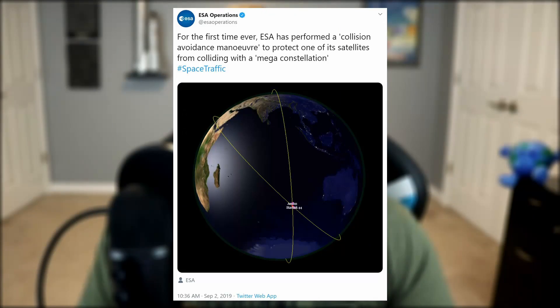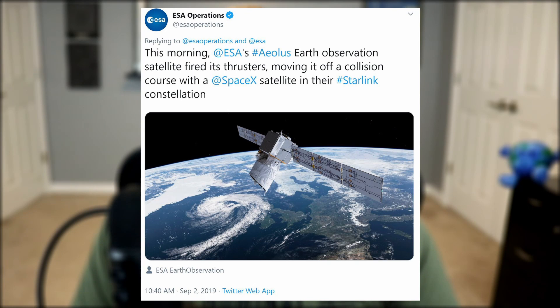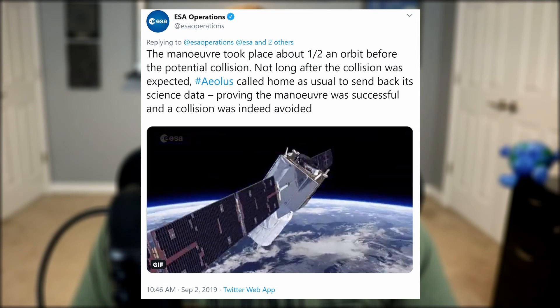Now it's time to get dramatic — follow closely because this story is a little bit odd. This week, ESA, or the European Space Agency, tweeted out a passive-aggressive tweet throwing an unnamed satellite company under the bus, writing that for the first time ever, ESA has performed a collision avoidance maneuver to protect one of its satellites from colliding with a mega constellation. In case you're not a good guesser, they were referring to SpaceX's Starlink constellation satellites.